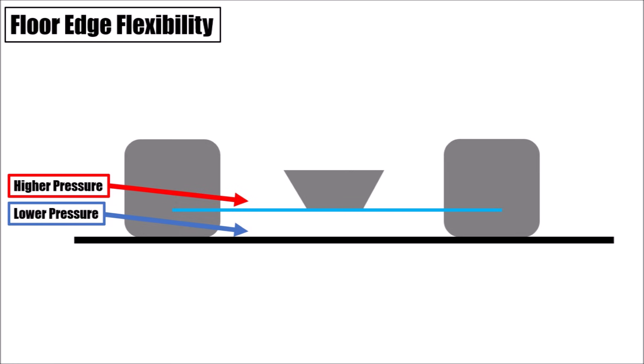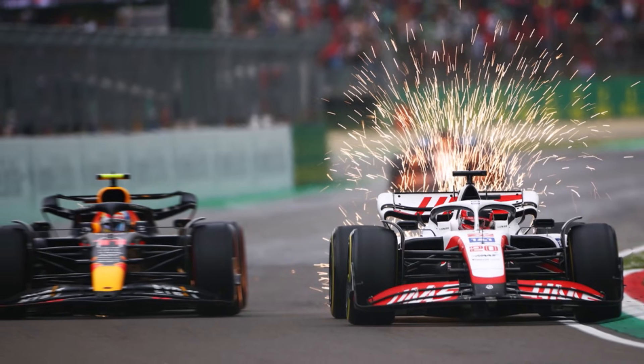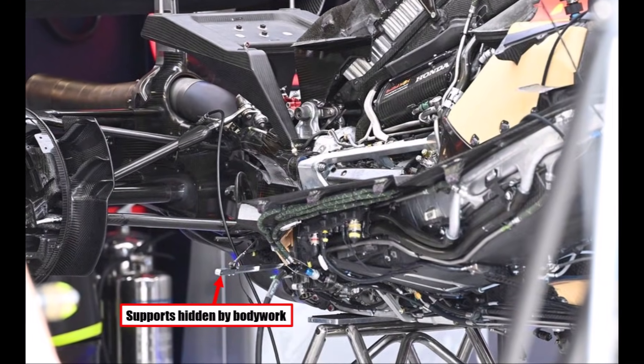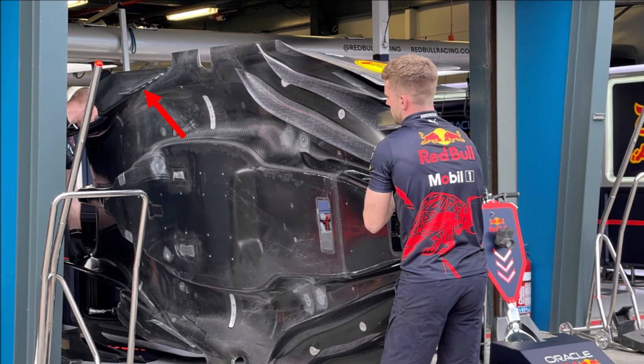A problem with this huge exposed floor area was that the new floor was producing so much downforce that floor edges were bending down and sealing the floor even better, which caused more downforce — and the cars were sucked to the ground. If this happened, the downforce collapsed again and the car went back up. That was called porpoising, and it became the biggest challenge of the new car generation. No one saw it coming except Adrian Newey, who could still remember the last ground effect era at the end of the 1970s. Red Bull prepared for it — they stiffened up their floor, supported it with brackets and cables, and created skid strakes to ensure a minimum ground clearance.